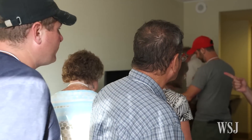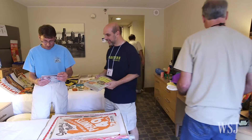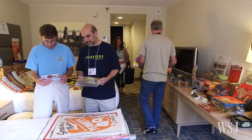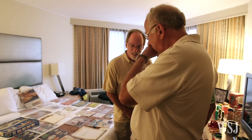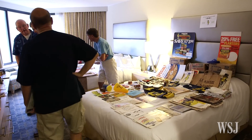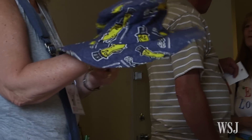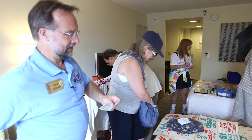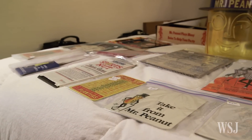The convention is an opportunity to grow those collections even more, and club members don't waste any time. Buying, selling, and swapping items begins right after registration with room-hopping, where anyone staying at the hotel can set up shop in their room. It's exciting because it's the first time you get to see what people are bringing — you don't know what people brought and you don't want to miss out. Sold! My first sale — cash, thank you.